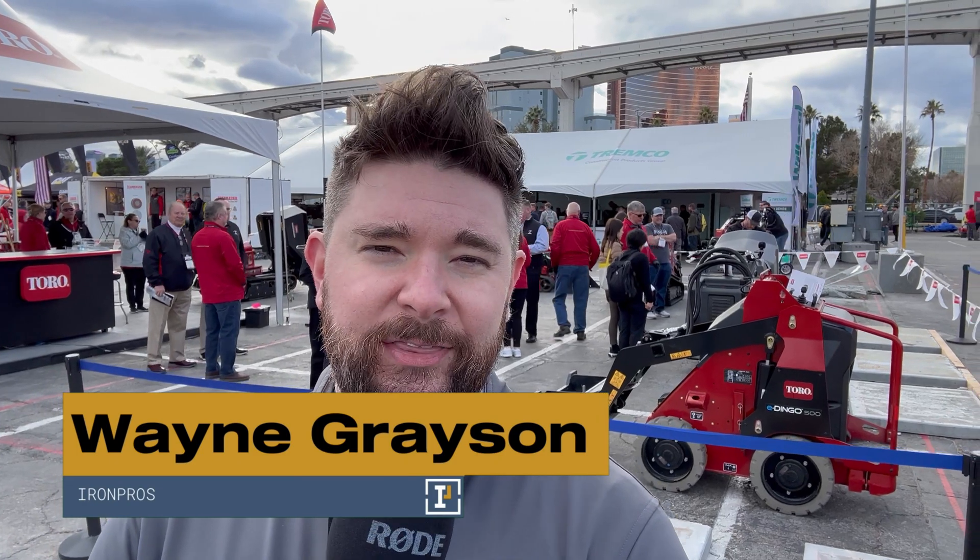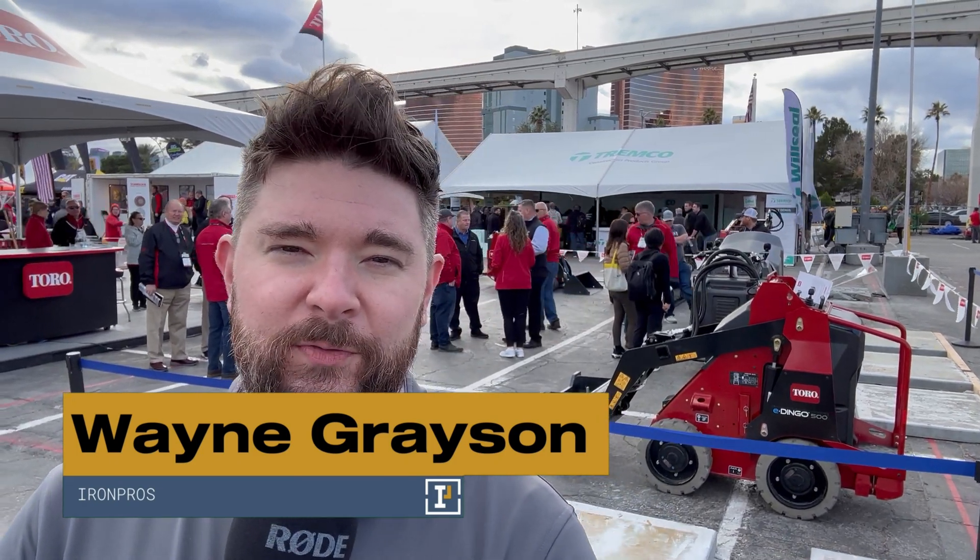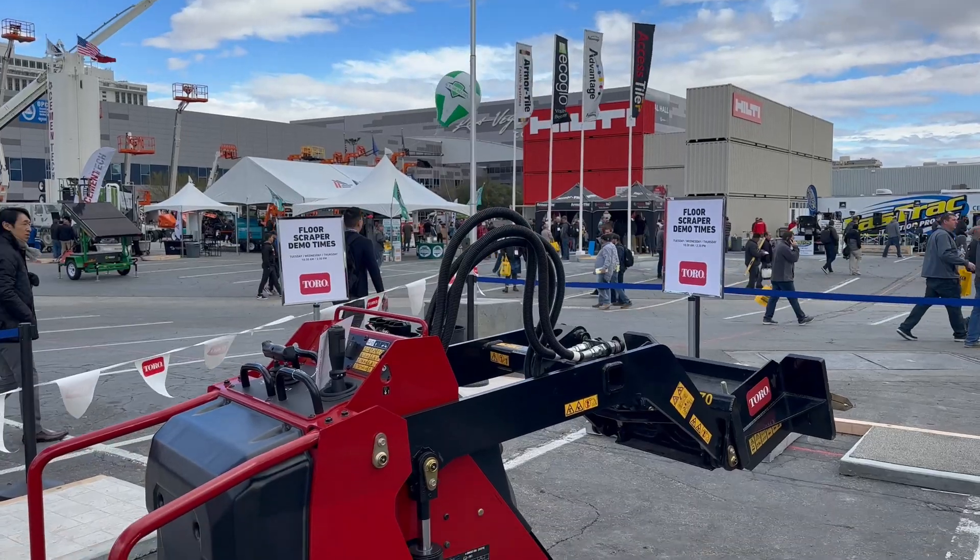Hey guys, what's going on? Welcome into Las Vegas and World of Concrete 2023. I'm Wayne Grayson with Iron Pros TV. We're here in the outdoor lot at this show and we're here at the Toro booth where Toro is actually unveiling their second generation E-Dingo 500.